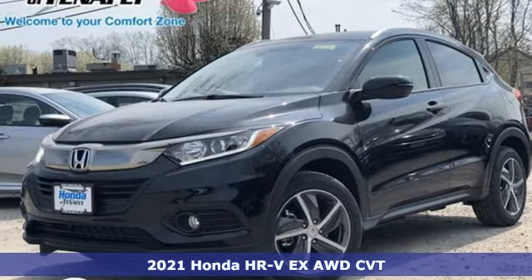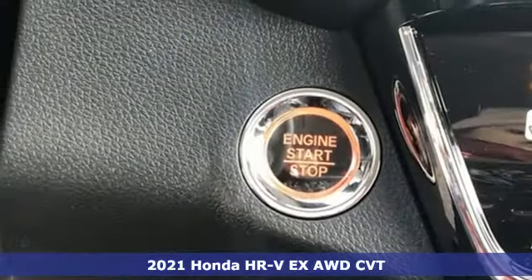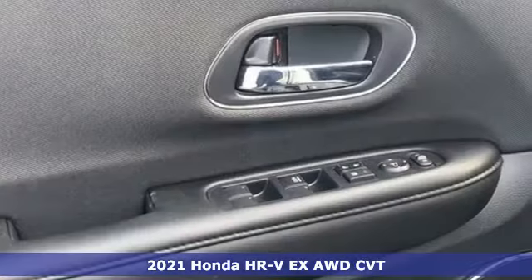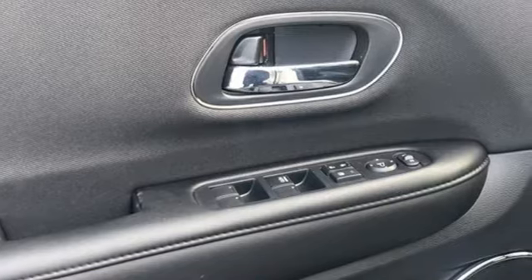Here's a new 2021 Honda HR-V. Packed with conveniences, versatility, and a sporty driving feel with easy maneuverability, the HR-V tames the urban jungle.